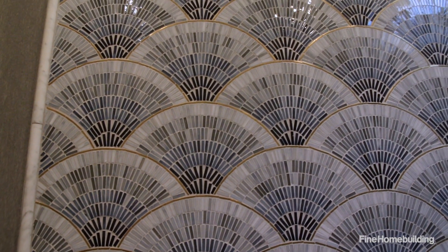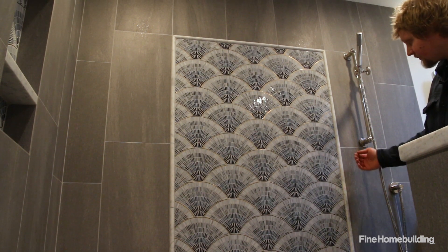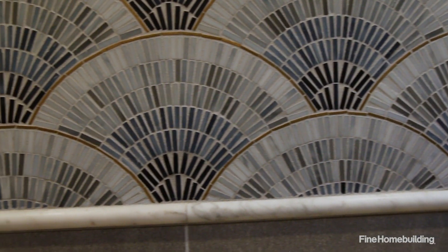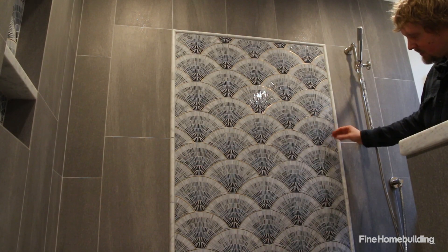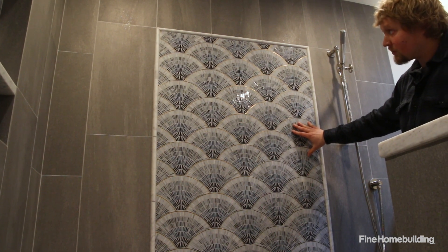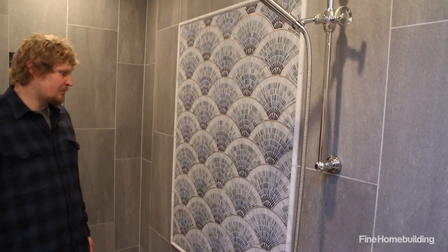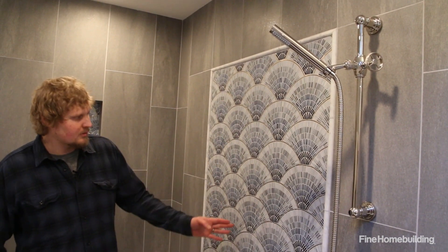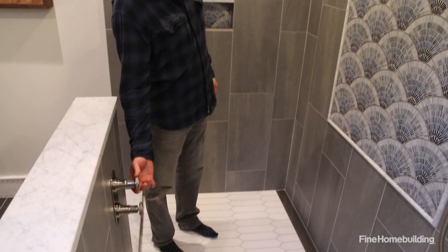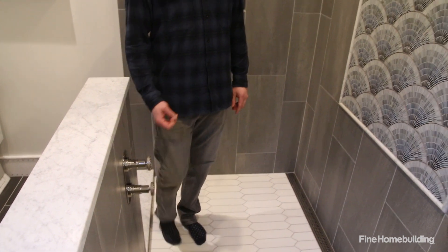The challenge I had with the mosaic lining up with the field tile was the difference in thickness of material. The field tile was about a half inch thick and the mosaic was about an eighth inch thick, so I set the field tile first and then built out the substrate and set the glass mosaic so that it was flat with the wall tile. Commonly, shower controls are located underneath the shower head — from a plumbing standpoint it's a little easier that way. But in this case, and often on my projects, I like to locate the mixing valve and shower controls at the entrance of the shower. This allows you to turn the water on without having the water hit you while it's still cold.